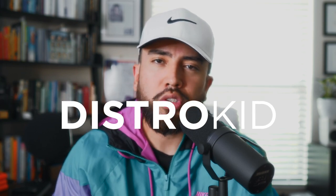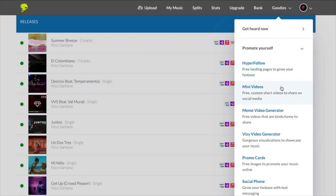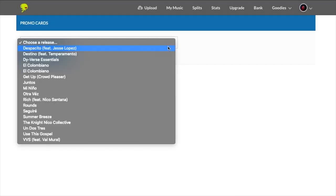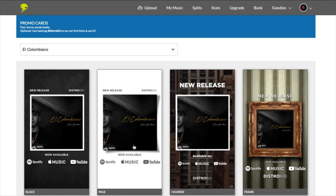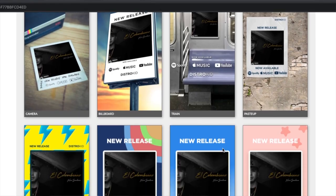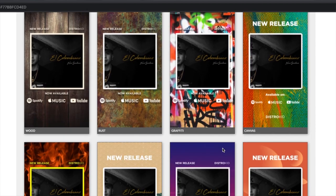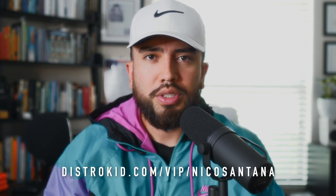No studio tour is complete without mentioning our sponsor, DistroKid. Every studio should have access to a DistroKid account — it's a music distribution site that lets you place your music on over 150 different digital music platforms. One of my favorite features is Promo Cards, a great alternative to having a graphic designer create promotional cards for your Instagram Stories or TikTok. It's plug-and-play: put in your cover art and DistroKid generates the image in the correct aspect ratio. It's included in your yearly membership plan. Sign up at distrokid.com/vip/NicoSantana for a percentage off your first year.